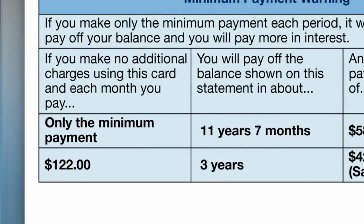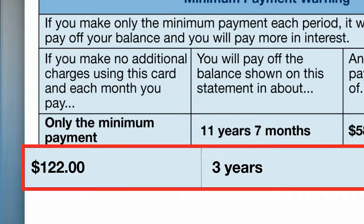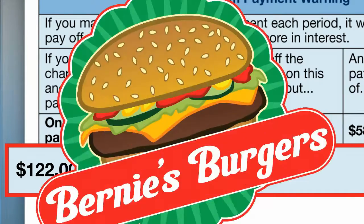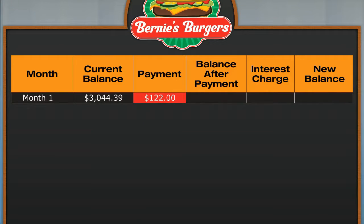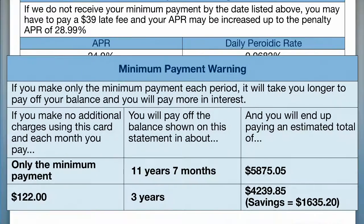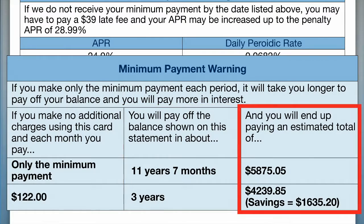I'll be working at Bernie's forever! Don't worry — credit card companies also state a payment necessary to pay off the current balance in three years. In this case, the amount is $122. That's only 22 cents more than the initial minimum payment. But remember, you need to make this same payment every month for three years, no matter what future statements show. Here's a new table — with the current balance and his payment, he will make the same payment every month instead of the minimum payment that continued to decrease. Add the interest and his new balance will be $2,983.43.